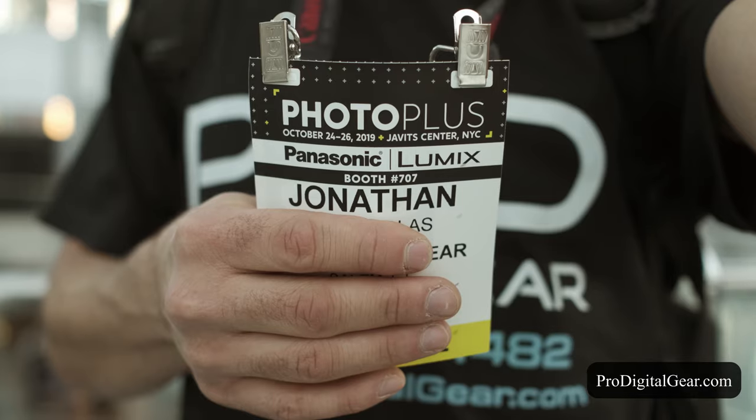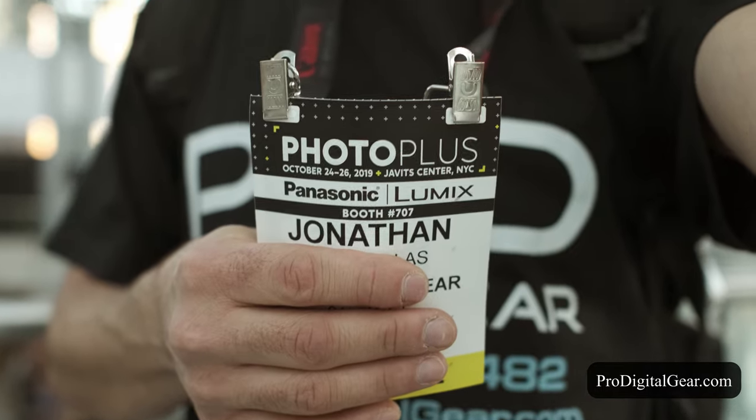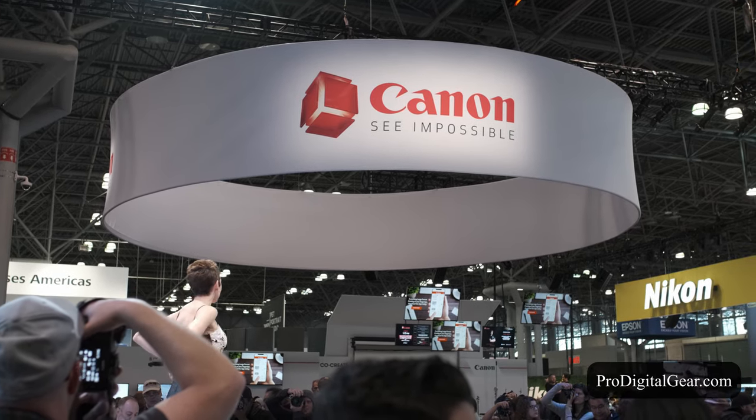What's going on everybody, this is John D with Pro Digital Gear. Today we are at the Javits Center in New York City and we're gonna check out Photo Plus. We're gonna head over to the Canon booth — you definitely want to check out the 1DX Mark III that was just announced. Pretty amazing camera.